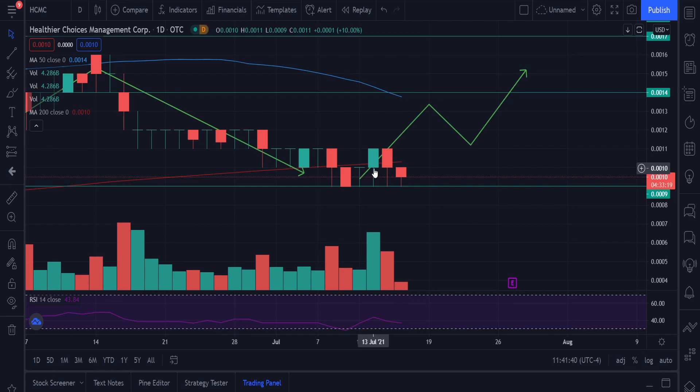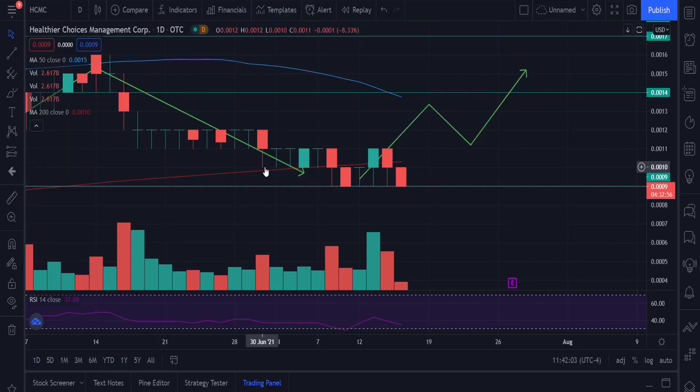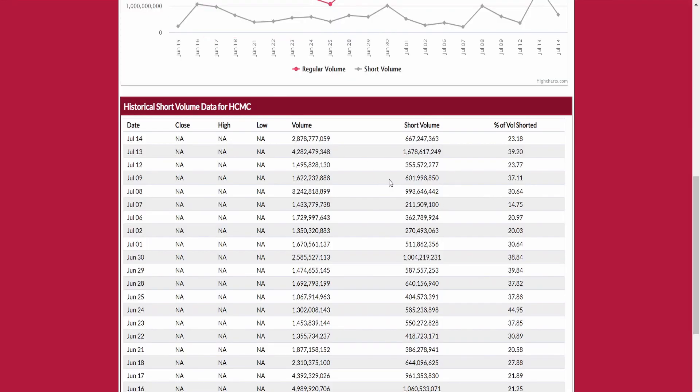If there were no short sellers and we only had buying momentum — if the order volume was mostly buy-biased — we would obviously see HCMC at even higher prices. But just like on the 13th, when we saw that volume coming in, we then saw a large short volume coming in — 40% of volume shorted. That begs the question: is there someone who is not happy seeing HCMC at a higher price? If we have that buying volume coming in on a day that could shift the momentum for HCMC, and then a huge short volume comes in, it's quite weird — it seems like we are being targeted by short sellers.